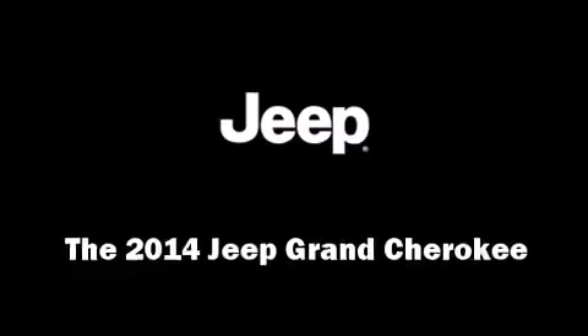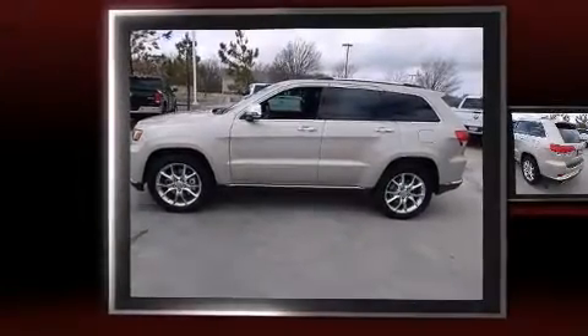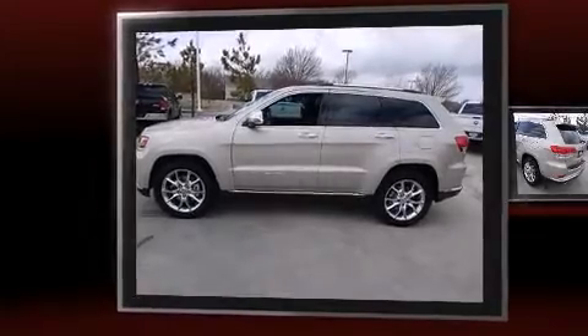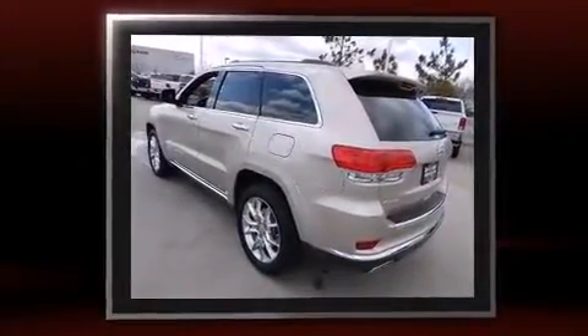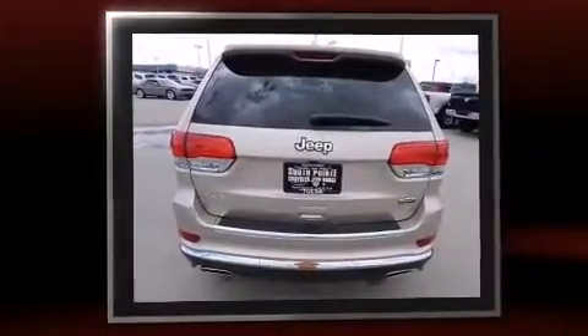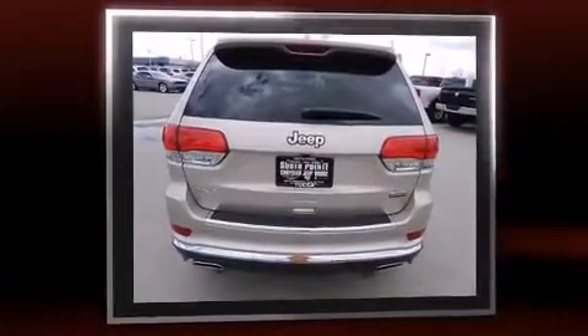Step into the 2014 Jeep Grand Cherokee. Under the hood you'll find an 8-cylinder engine with more than 350 horsepower. Load-leveling rear suspension maintains a comfortable ride, and well-tuned suspension and stability control deliver a spirited yet composed ride and drive.